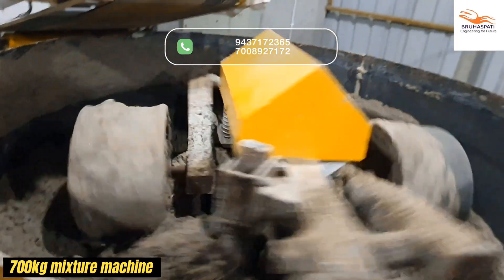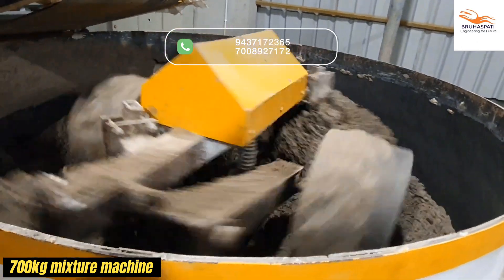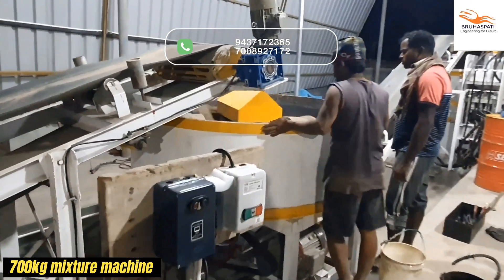Precision matters. Our 700kg Mixture Machine guarantees consistently high-quality bricks with every batch.